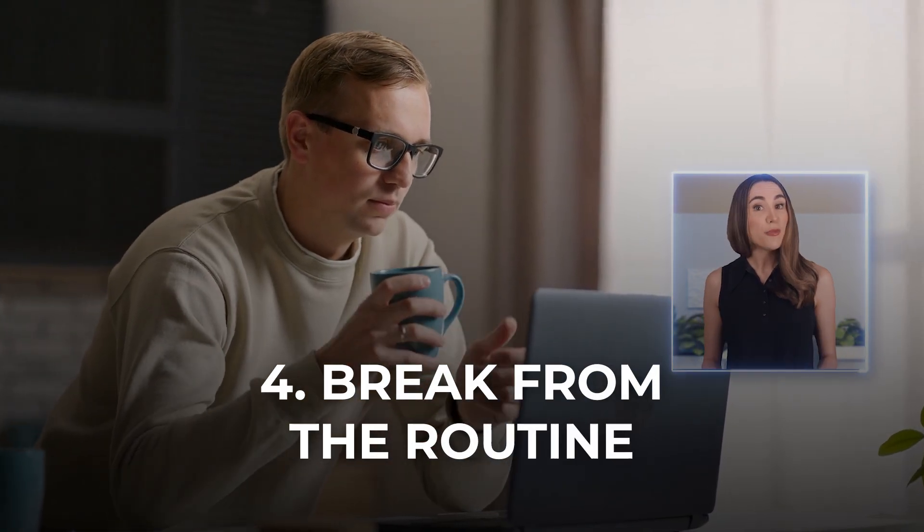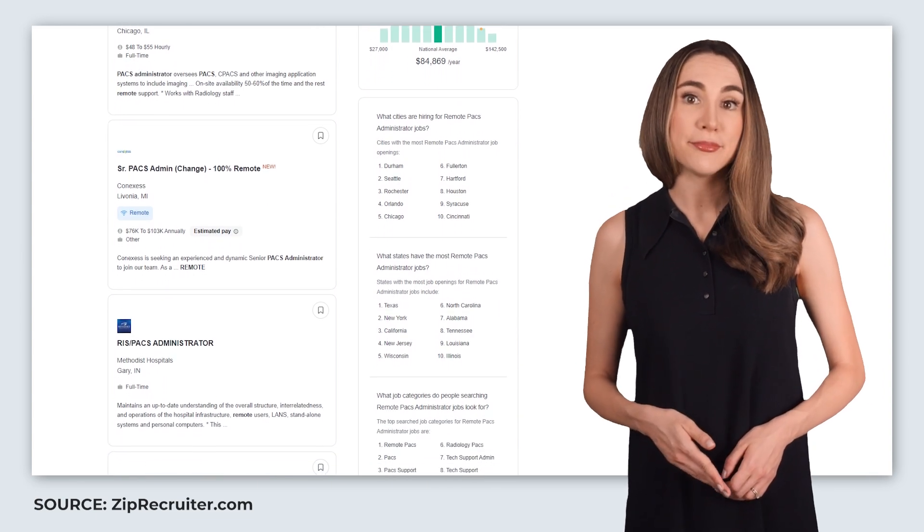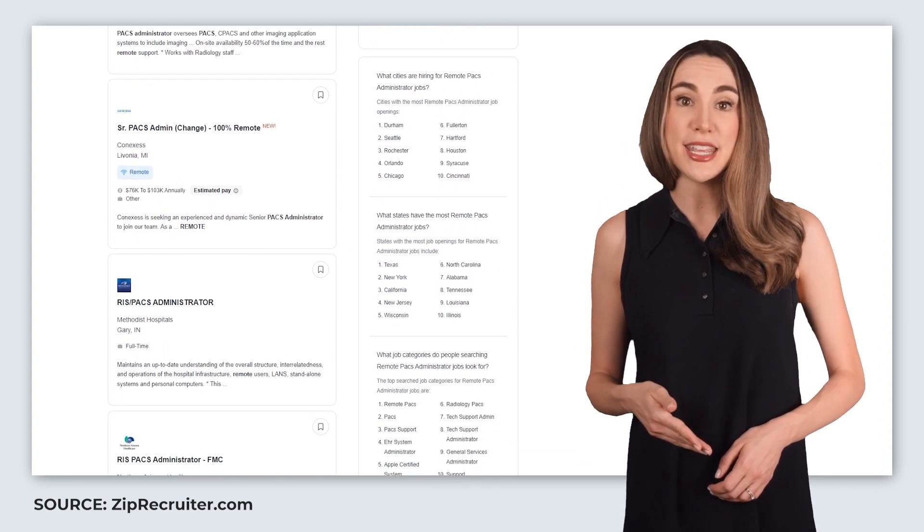Break from the routine. And if you've been in the field for a while, you might be craving something different. Instead of brainlessly going through the motions, these tech-focused roles will keep you engaged — whether it's managing new system upgrades, dealing with imaging software, or even teaching doctors and technologists how to get the best out of the system. Every day is different in PACs. Some days you're troubleshooting, others you're working with hospital IT teams to integrate new systems. It's a role where you're constantly solving problems and staying at the cutting edge of medical technology.